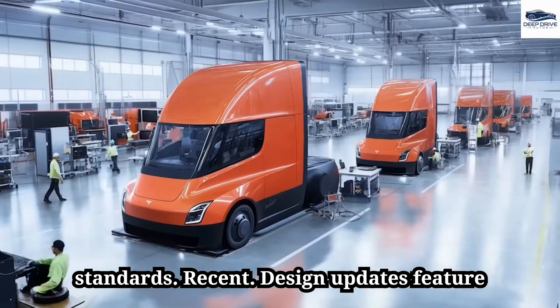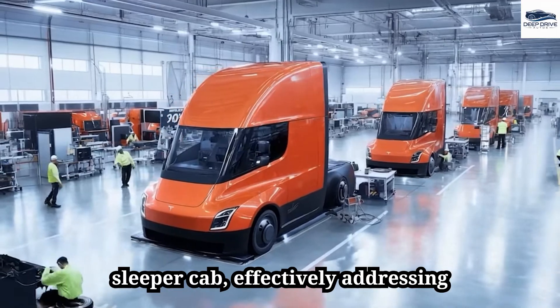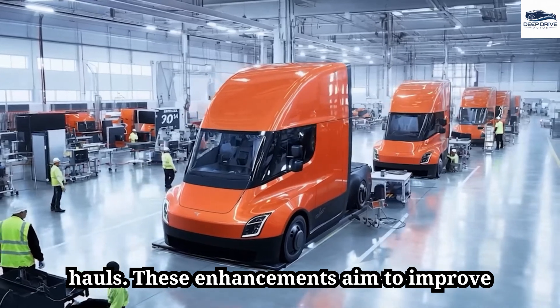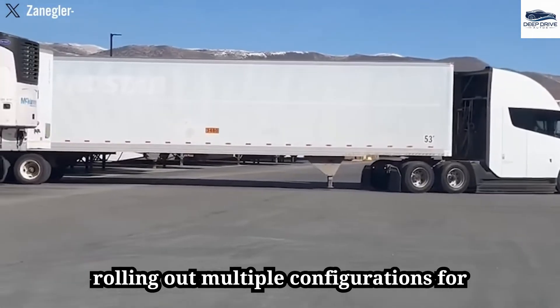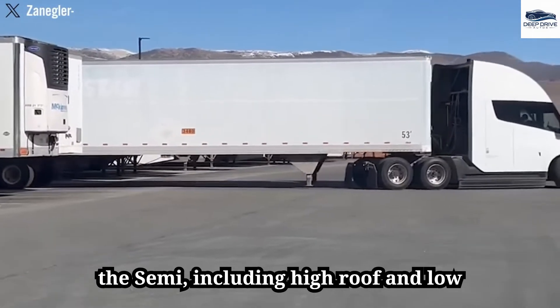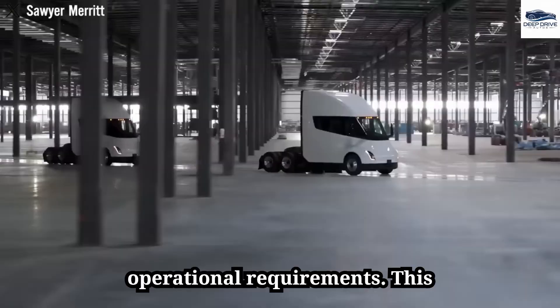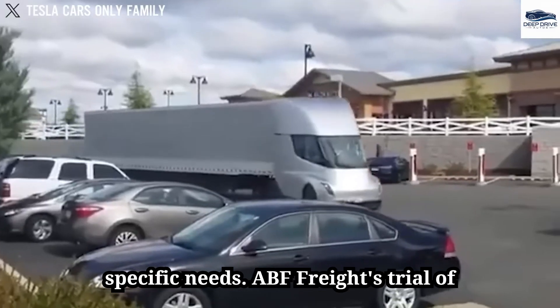Recent design updates feature a larger windshield and an optional sleeper cab, effectively addressing truckers' needs for comfort during long hauls. Tesla is also rolling out multiple configurations, including high-roof and low-roof models to accommodate various operational requirements, enabling businesses to optimize performance according to specific needs.